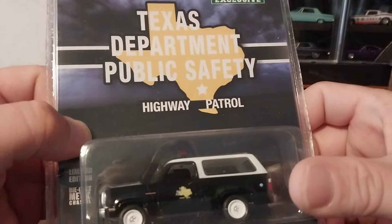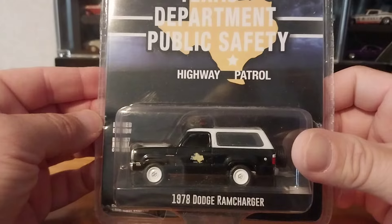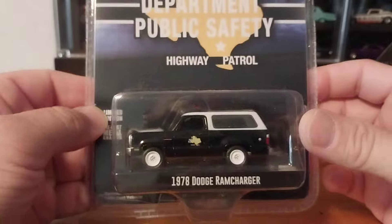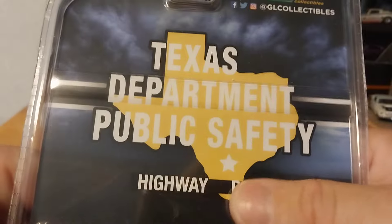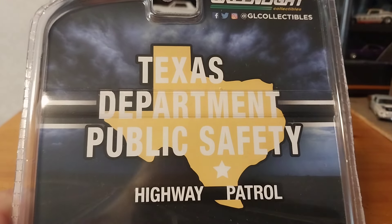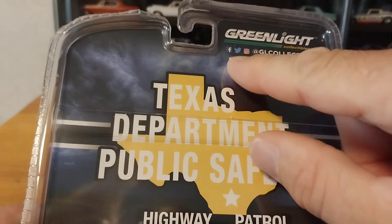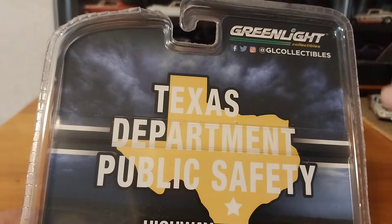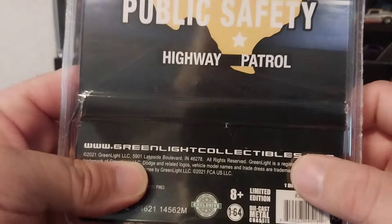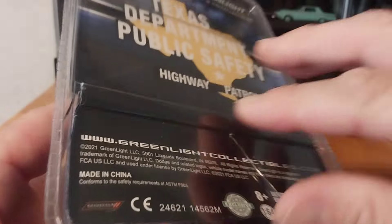So this is your Texas Department of Public Safety Highway Patrol vehicle. It's a 1978 Dodge Ram Charger — limited edition, but it doesn't state how many they made, so it's probably mass production. On the back is the state of Texas logo, Texas Department of Public Safety Highway Patrol, Greenlight. And they show you that you can find them on Facebook, Twitter, and Instagram at GL Collectibles, and their website at greenlightcollectibles.com. So let's get this guy out and take a look at him.